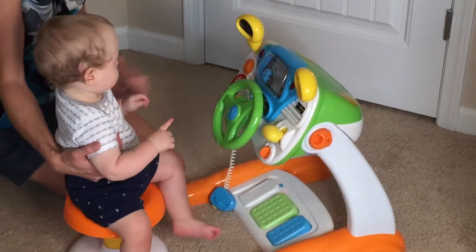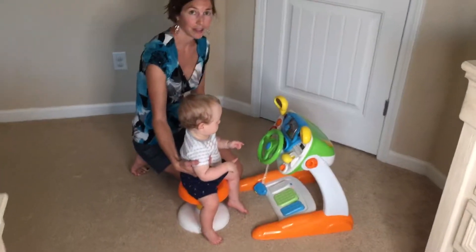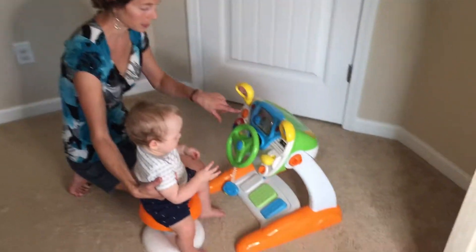It has a side view mirror. It also has music you can listen to, like a radio in a real car. So that's really neat.